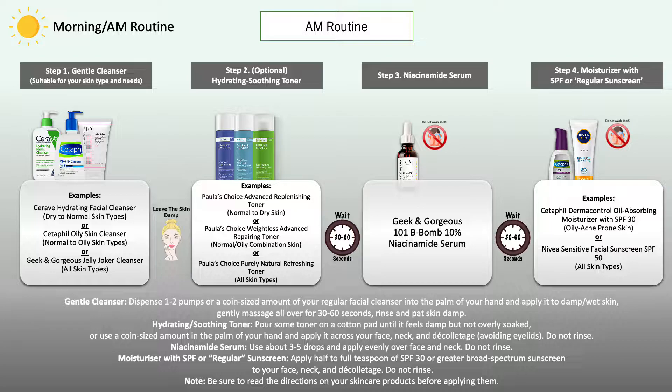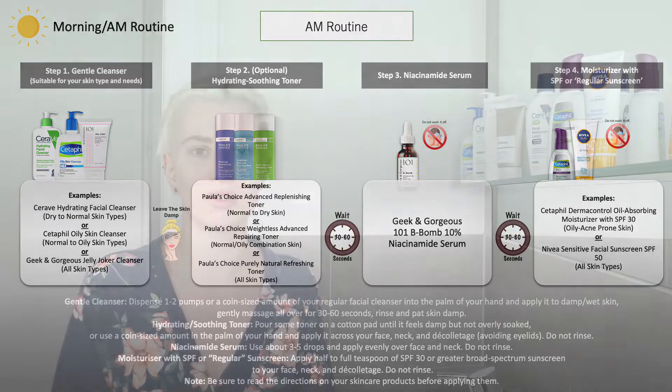Once you have applied your Niacinamide Serum, leave it on the skin — there's no need to wash it off. Then I recommend following with a moisturizer that already contains SPF or with your regular sunscreen to protect the skin during daytime when exposed to the sun, not only from premature aging but from sun-damaged skin as well.